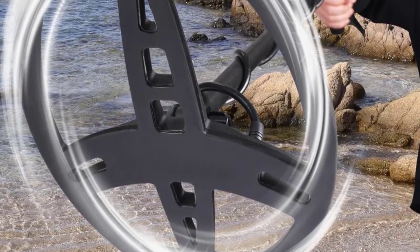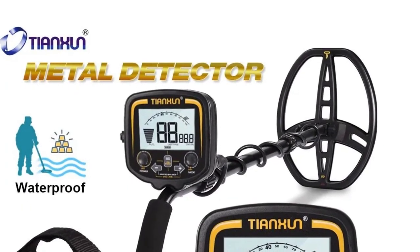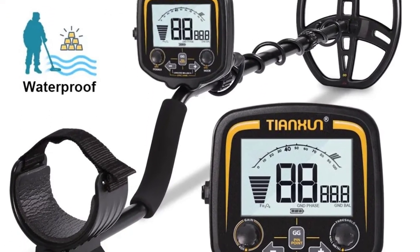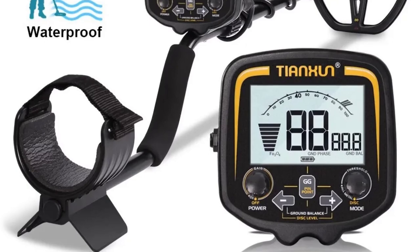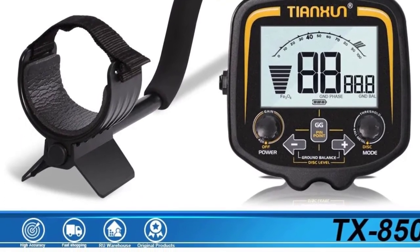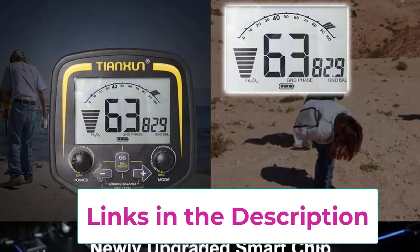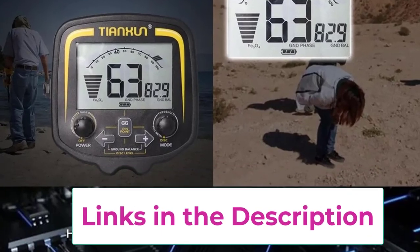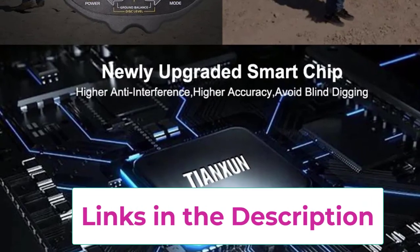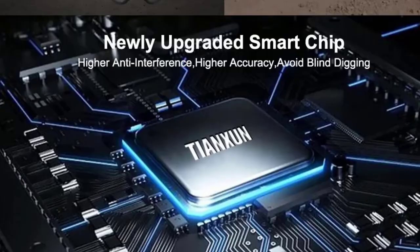The detector features an 11-inch search coil that provides wide coverage and improved sensitivity, enhancing your ability to detect targets buried underground. Its advanced scanning technology ensures accurate depth detection and precise location of metal objects. The TX850 is equipped with a user-friendly interface, including adjustable sensitivity and discrimination settings, allowing you to customize your search and filter out unwanted metals. It also includes a pinpointer function for pinpointing the exact location of detected items, making it easier to retrieve treasures.